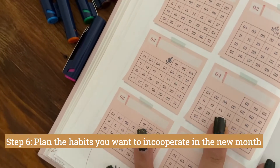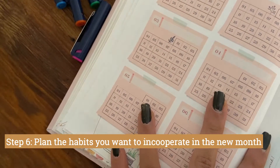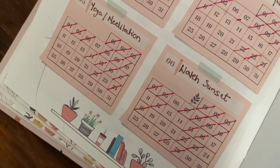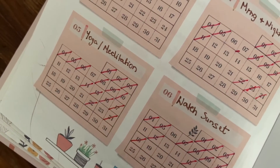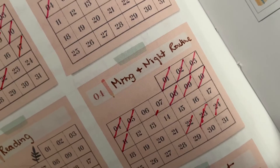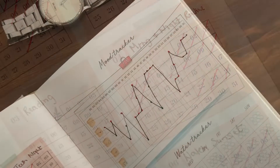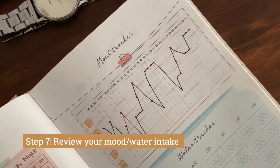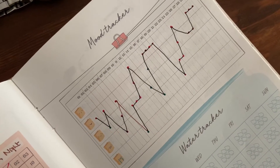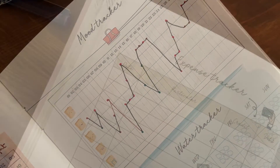Next comes the habit tracker where you can include six new habits that you wanted to incorporate in the month of April. These were some of the habits I was practicing last month. I also track my mood and water intake every day, which I reflect on every month to see how the graph looks.